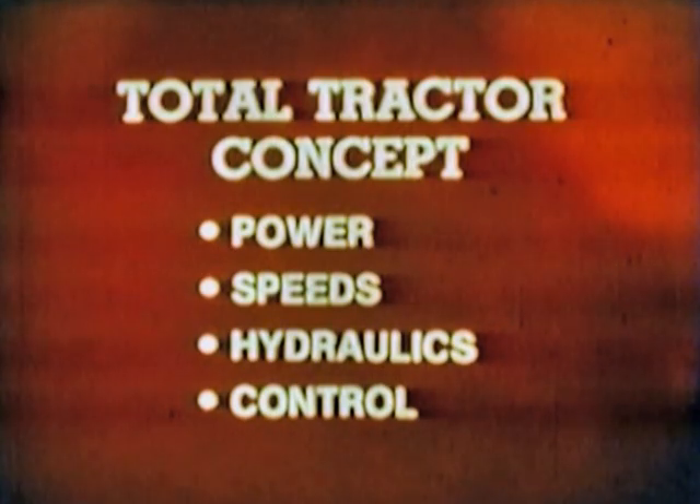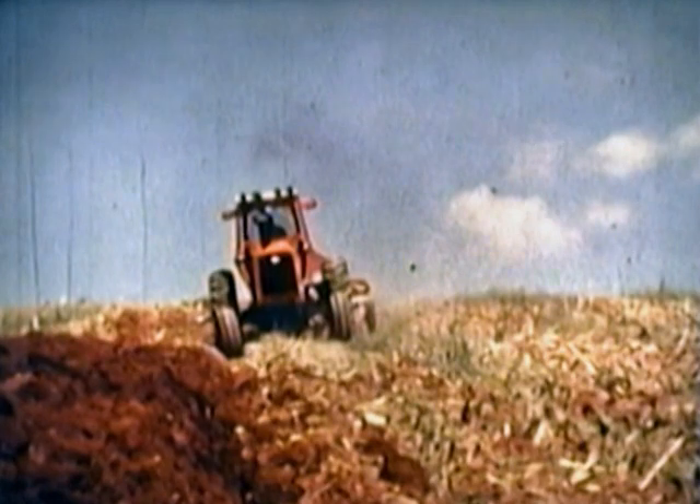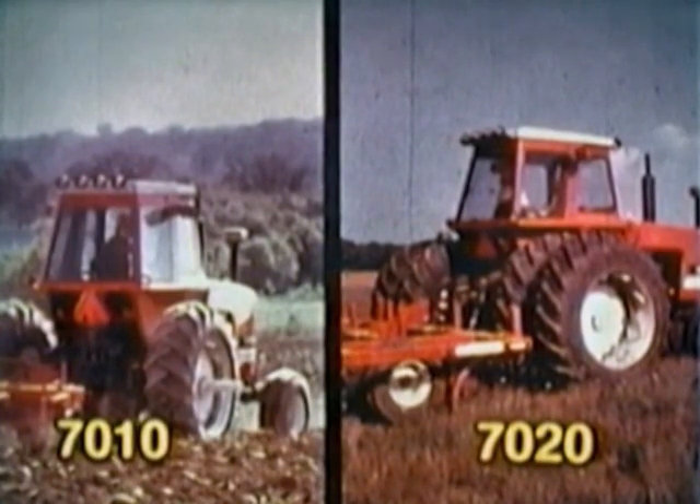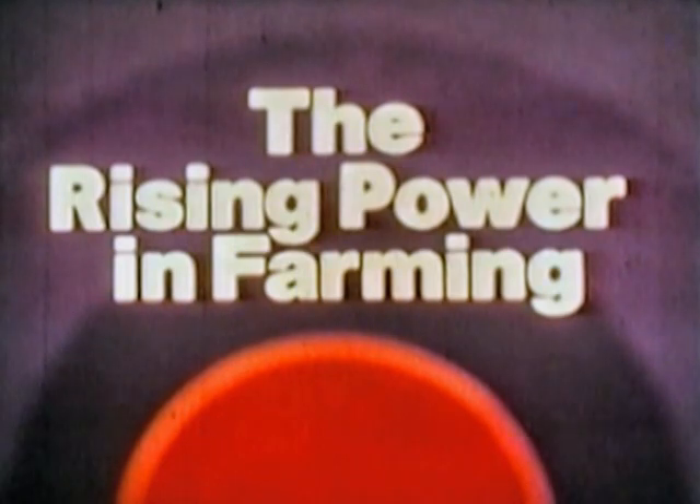That's our total tractor concept. 106 or 123 horsepower with an ideal balance of power, speeds, hydraulics, traction, and control. To put it another way: all of the power that the engine can develop, the transmission can carry, the hydraulics can use, the traction system can apply, all under ideal operator control. And backed by a strong warranty of two years or 1,500 hours on the engine and powertrain. That protects your investment. Big tractor excellence in mid-range power. 7010 and 7020 tractors from Allis-Chalmers, the rising power in farming.